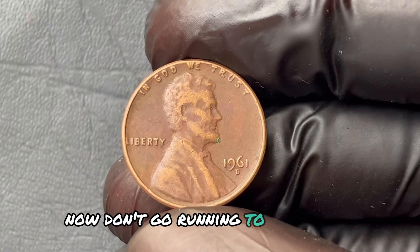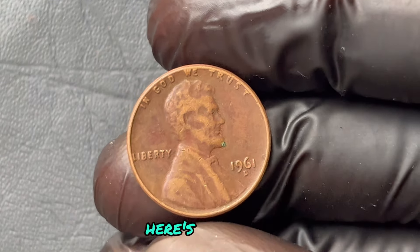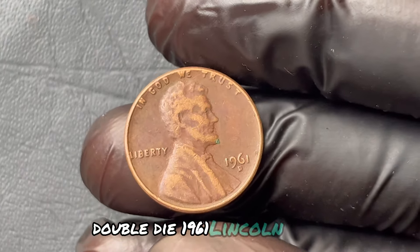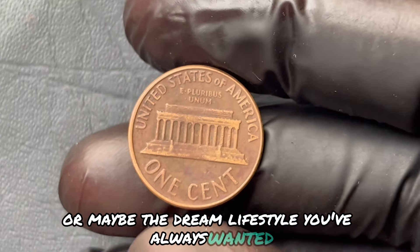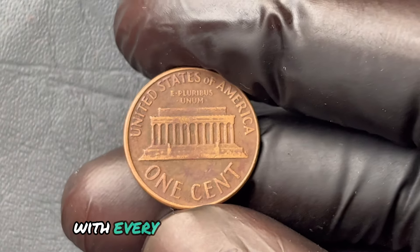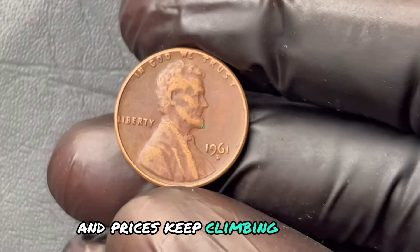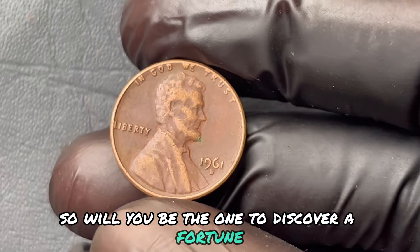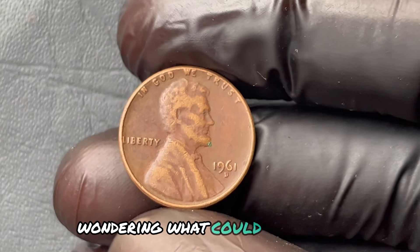Just imagine: if your penny turns out to be the rare double-die 1961 Lincoln penny, you could be holding the ticket to an early retirement, or maybe the dream lifestyle you've always wanted. But here's the truth — these opportunities don't last. With every auction and private sale, the pool of available coins shrinks, and prices keep climbing. Missing this could mean watching someone else live your dream.